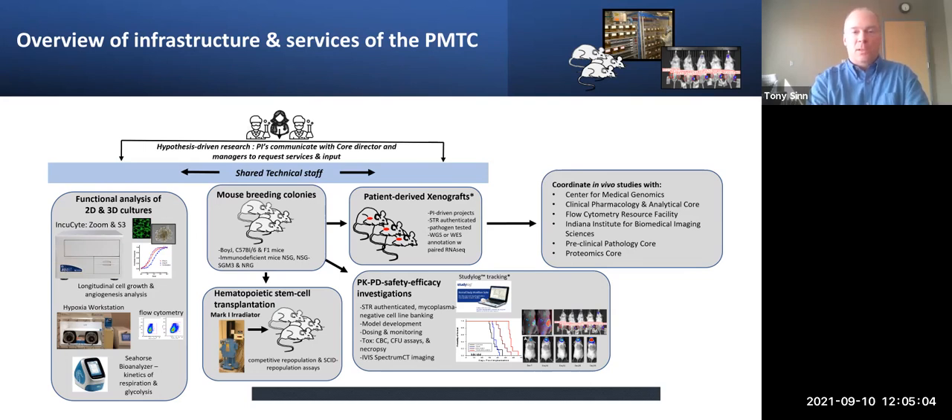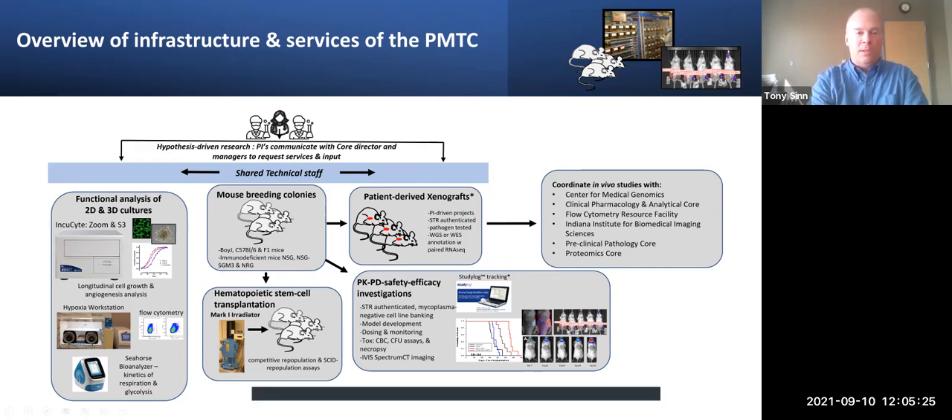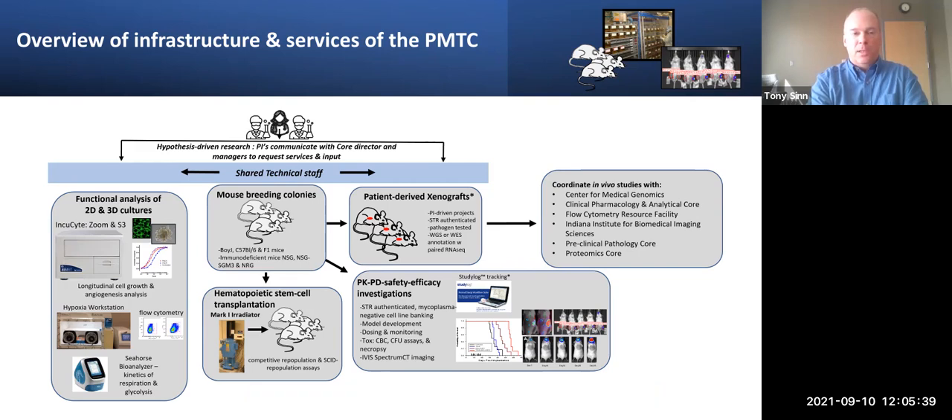We do ship animals to the other facilities as well. If they don't have colonies of, say, the NSG or NSGS mice in-house, we're able to ship them to Bloomington, for example. The other avenue is that we oversee and operate the Mark I irradiator for all investigators on campus. That is utilized to precondition the animals prior to a stem cell transplant and also for tissue culture samples that can be irradiated for in vitro experiments. That's coordinated with our staff and scheduled. We're the only ones — for security reasons — that have access to the instrument.